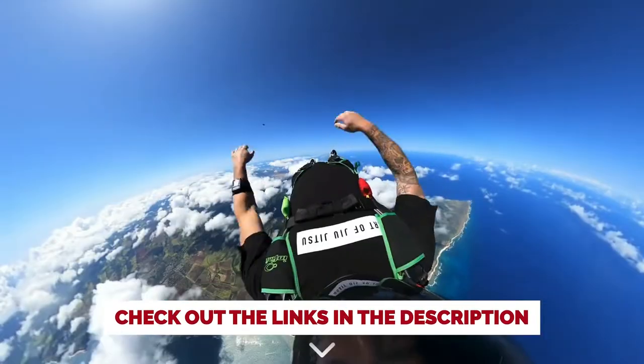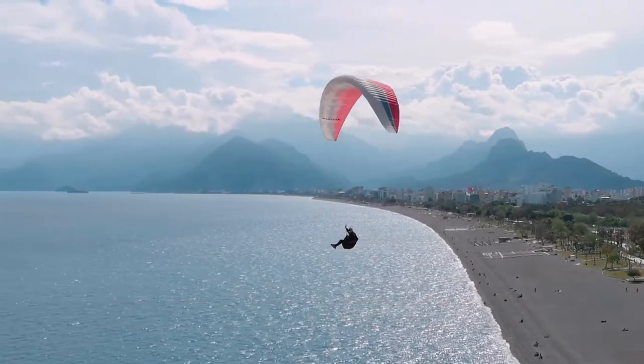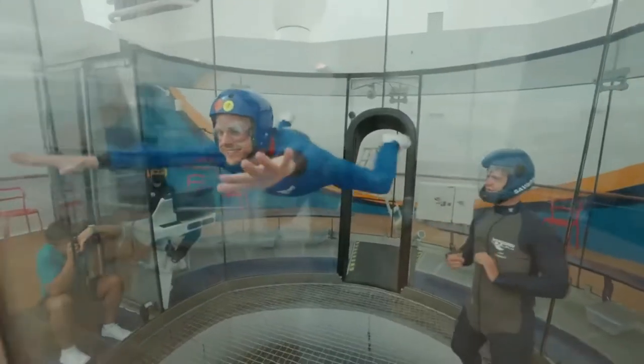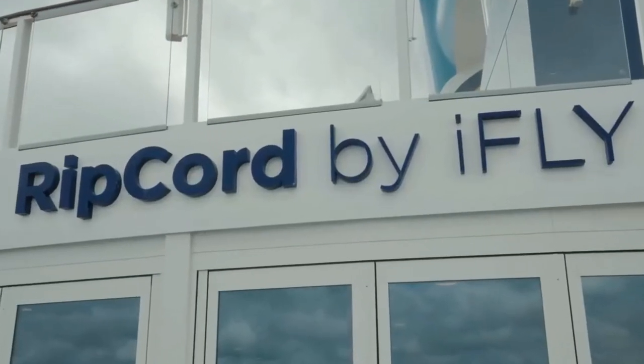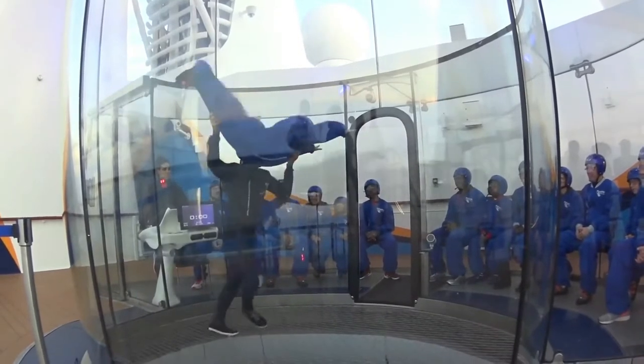Have you always wanted to feel the exhilaration of skydiving without risking life and limb jumping out of a perfectly good airplane? Tepid thrill-seekers can experience what it's like to fall gracefully through the sky without fear of ending up like a Wile E. Coyote cartoon on Anthem of the Seas. Ripcord by iFly offers guests of all ages the thrill of skydiving out on the deep blue ocean.